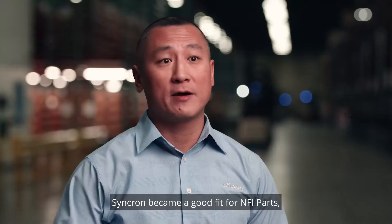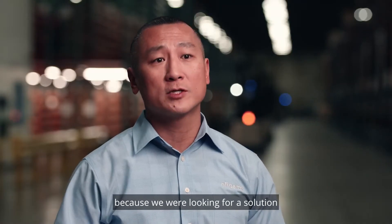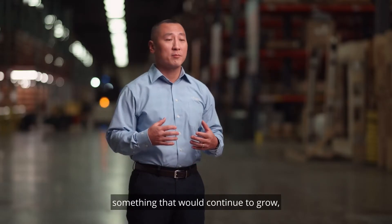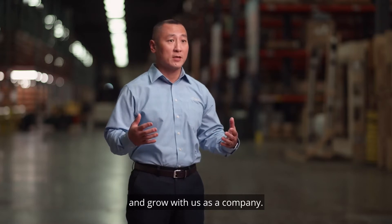Syncron became a good fit for NFI Parts because we were looking for a solution that would remain innovative, something that would continue to grow and grow with us as a company.